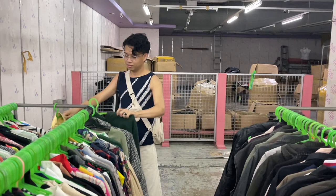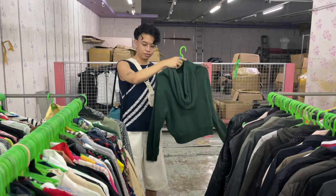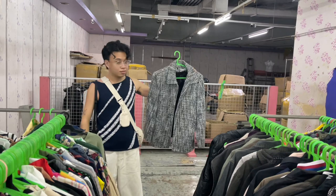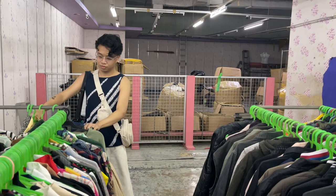Next up is this cropped green hoodie with embroidery — cropped so the fit is perfect. Next is this denim vest, very cute, love the wash. And next is this tweed zip-up jacket — very Chanel vibes and I just love the zip-up detail.